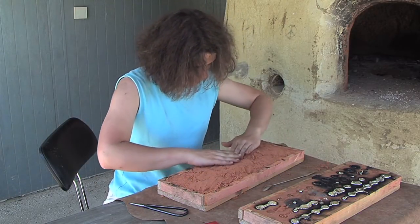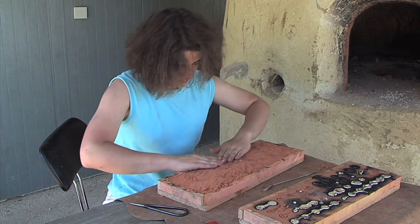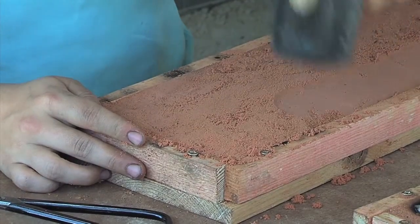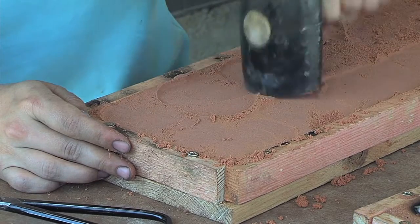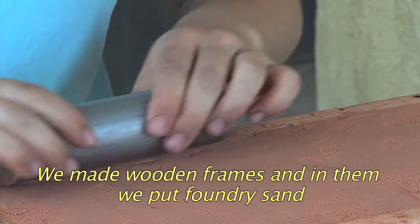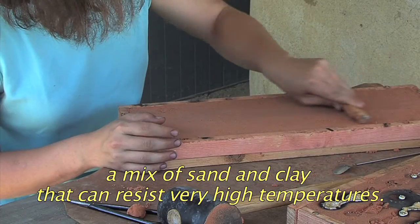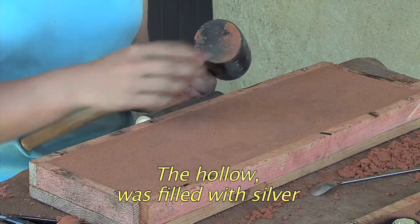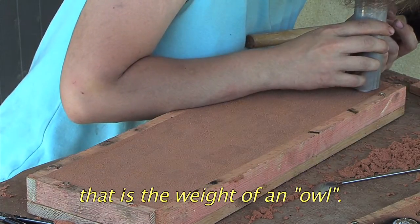The greatest care is required to make the moulds, because they will determine the rest of the research. In the frames, foundry sand — a mix of sand and clay resistant to very high temperatures — is used. Cupules are regularly stamped with a cylinder, and the blanks, once cooled, must weigh 17.20 grams — the weight of the chouette.